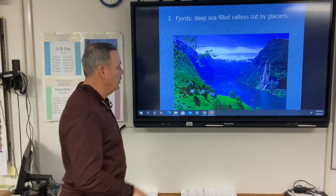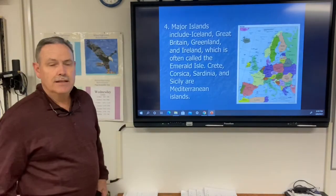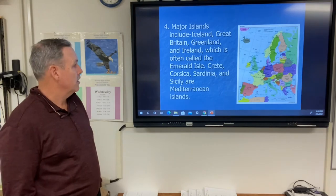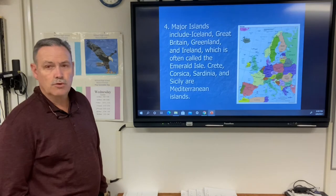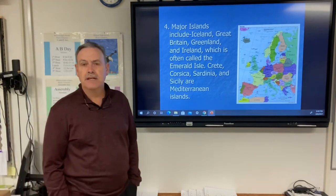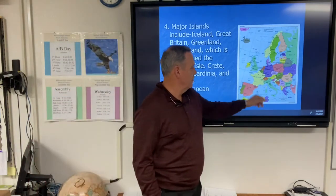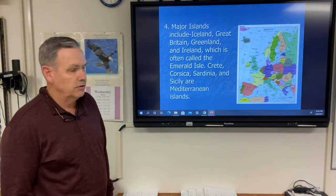Major islands of Europe include Iceland, Great Britain, Greenland — which belongs to Denmark — and Ireland, often called the Emerald Isle. In the Mediterranean Sea we have Crete, Corsica, Sardinia, and Sicily. Corsica belongs to France; Sardinia and Sicily belong to Italy; and Crete belongs to Greece.